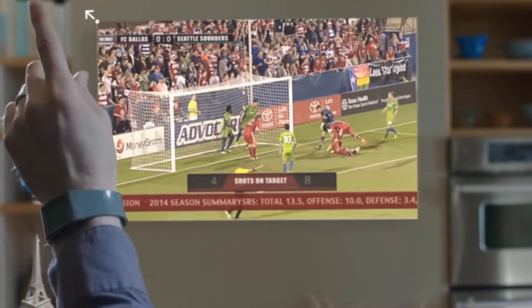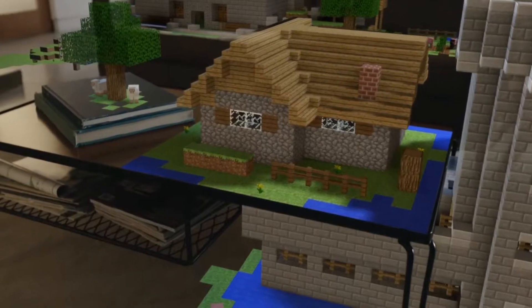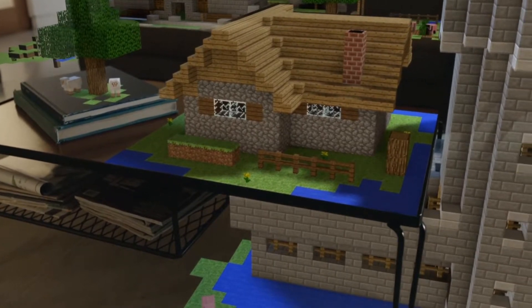And this can just revolutionize industry, gaming, building, just minecrafting — just look at it. It's so freaking awesome, there are so many cool things.